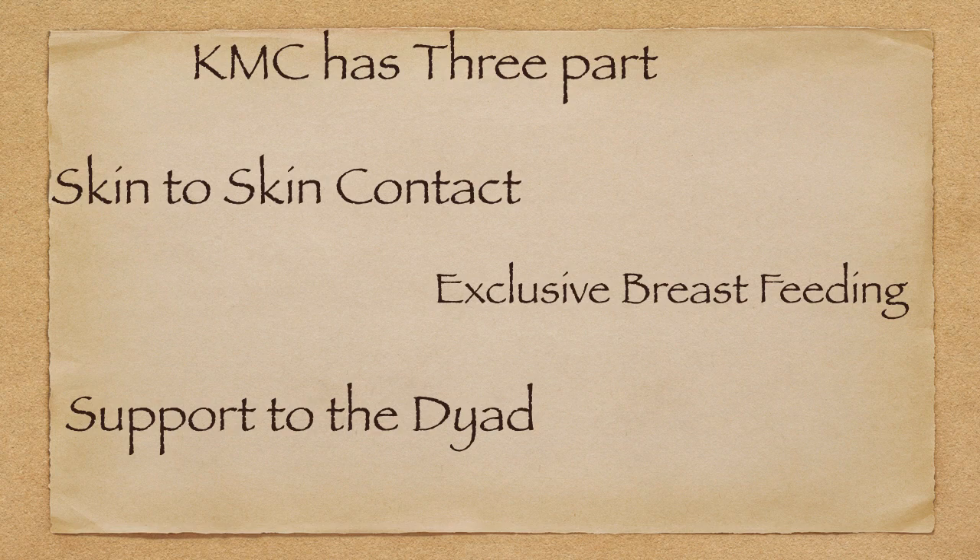The second part is exclusive breastfeeding. Kangaroo mother care promotes exclusive breastfeeding. If the baby is in your lap or at your chest, you would always promote breastfeeding. Importantly, for very low birth weight and very premature babies, if they are maintaining temperature or are optimum for KMC, expressing milk can be an alternative to exclusive breastfeeding.